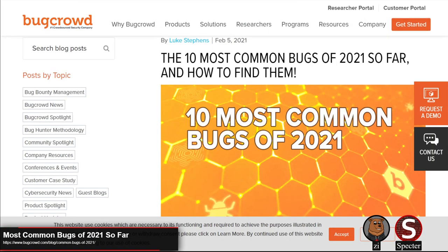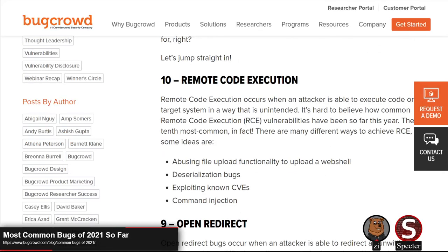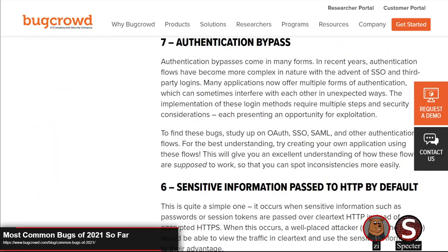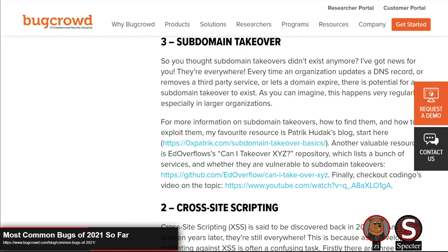BugCrowd did a post on the top 10 most common bugs of 2021 so far. We're not very far into 2021 yet, but there are still some insights BugCrowd was able to offer from the last month or so. There isn't a ton that's really all that surprising — a lot of it relates to things on the OWASP Top 10. There was only one that was actually interesting to me or unexpected: subdomain takeovers being at number three on the list. We've covered a handful of subdomain takeovers in the last year, so I can understand why we're seeing more, but it's surprising to see it that high because it's not one of those often talked-about vulnerabilities.